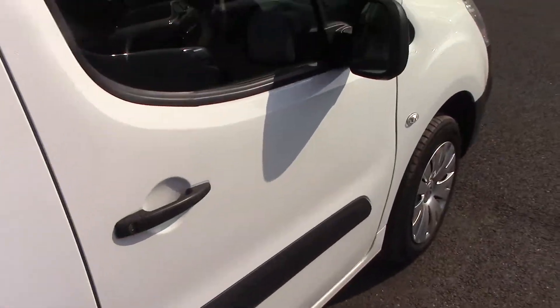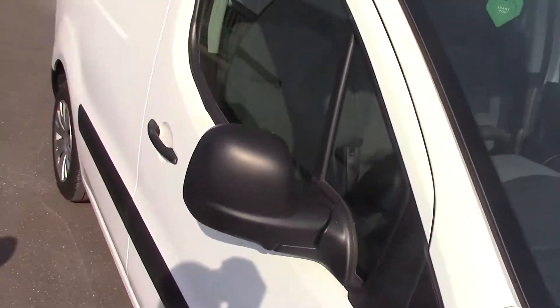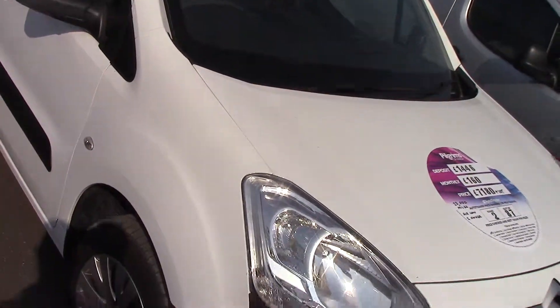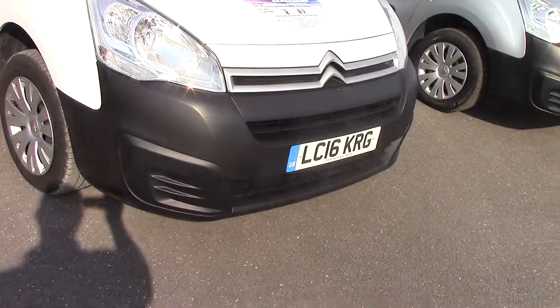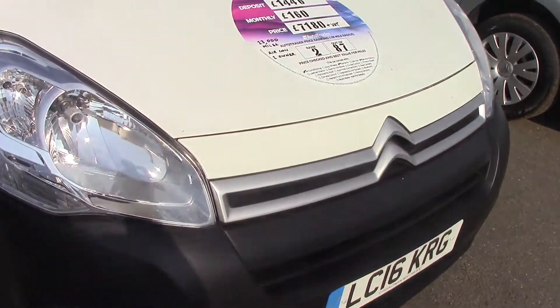And then come down this side, and then we're back round the front again. As you can see, lovely, lovely condition on this one, only doing around 13,000 miles.